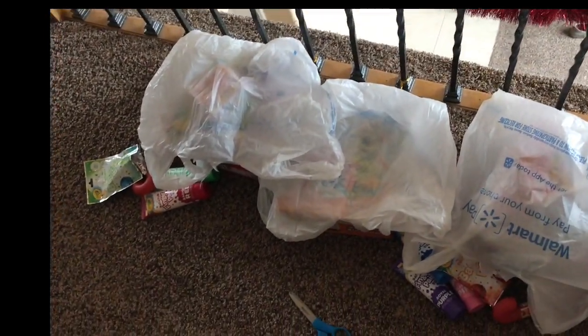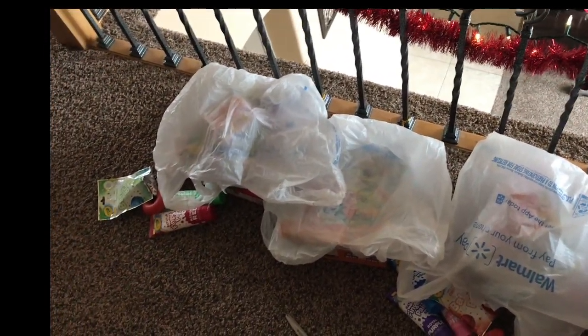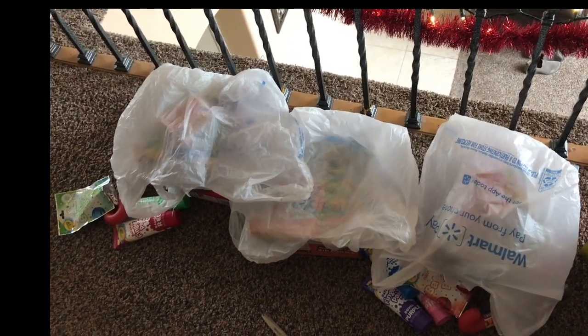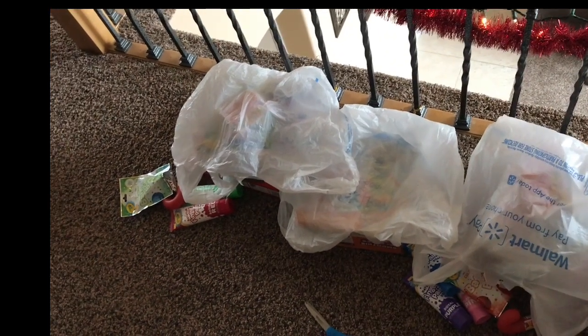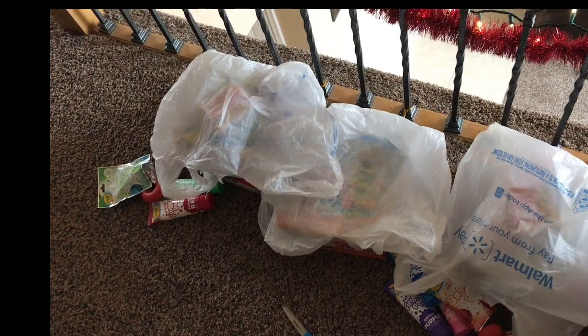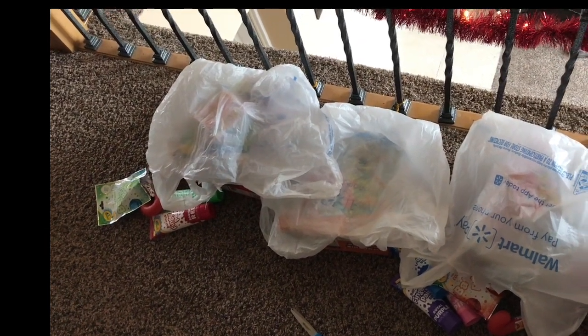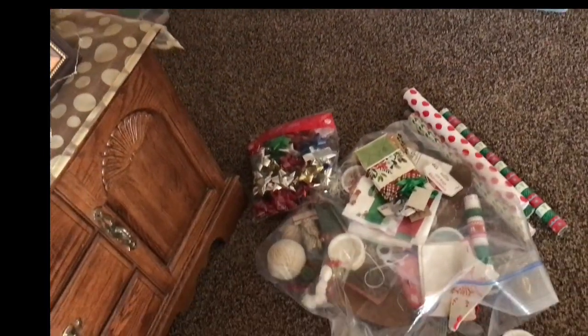A bunch of gifts here are covered up. I'm going to wrap them, but I can't show you what they are. These are my niece's gifts and her mom sometimes watches my channel, and I just don't want them to see what I got them — that would ruin it for everybody. I just don't want them to be disappointed. You don't want them to know what they're getting for Christmas. I'm going to video me wrapping, but I will have already started each present so you won't be able to see what it is.